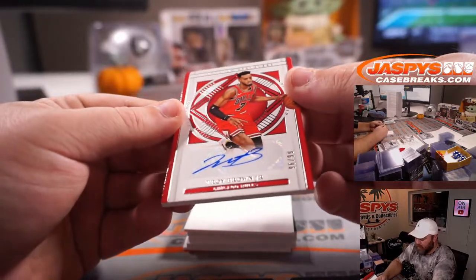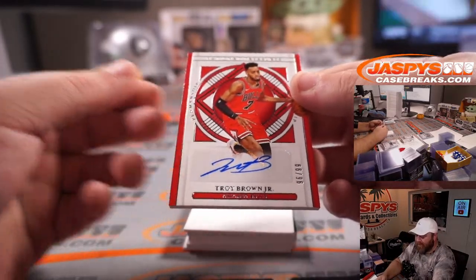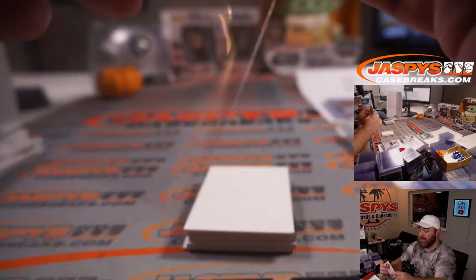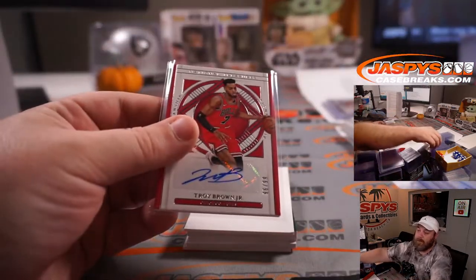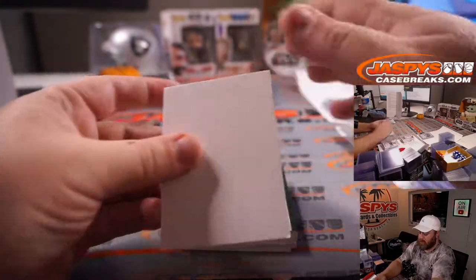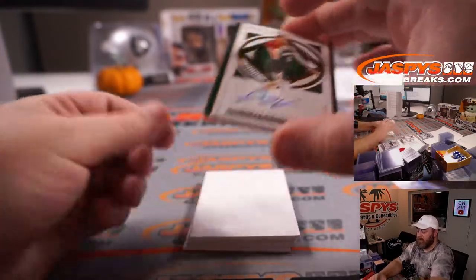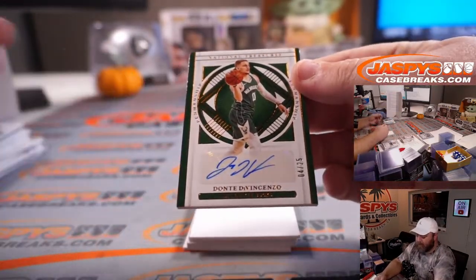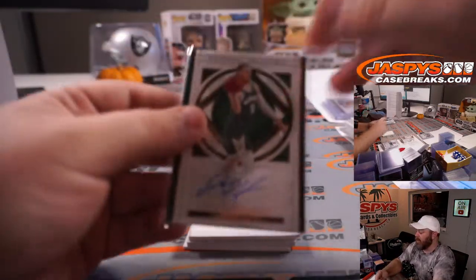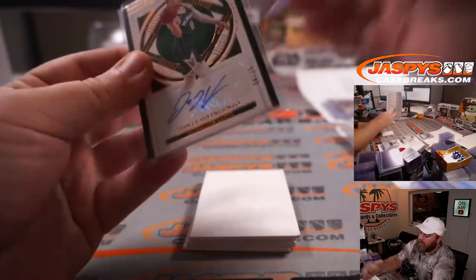Troy Brown Jr. is our first auto out of the last box — 96 out of 99 for the Chicago Bulls. Brian S. bought the Bulls straight up. Dante DiVincenzo, 4 out of 25 for the Milwaukee Bucks — part of the Golden State random number block, spot 4, James Hanna.